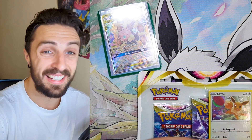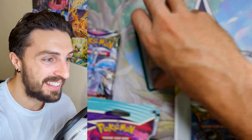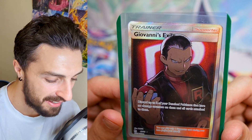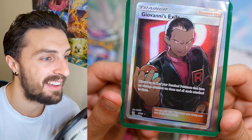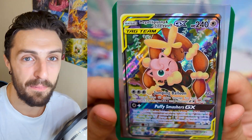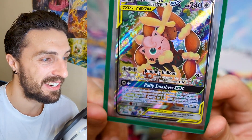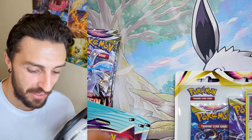Daniela actually ended up buying the most expensive card today for once. I bought Giovanni's Exile, which I think is from Hidden Fates, just to add to my Team Rocket collection — I already have the Jesse and James card and really wanted this one. We also have the Mega Lopunny and Jigglypuff card that Daniela couldn't help but buy. It's actually in decent condition, so that's a win.